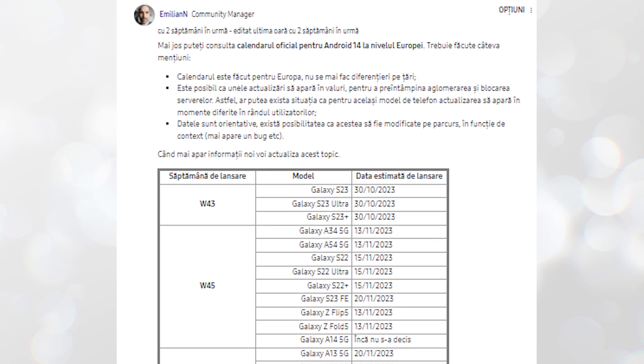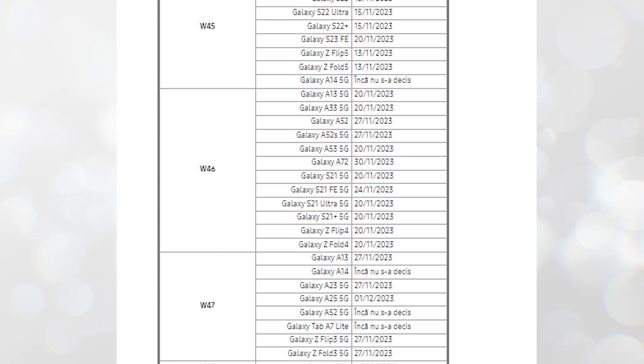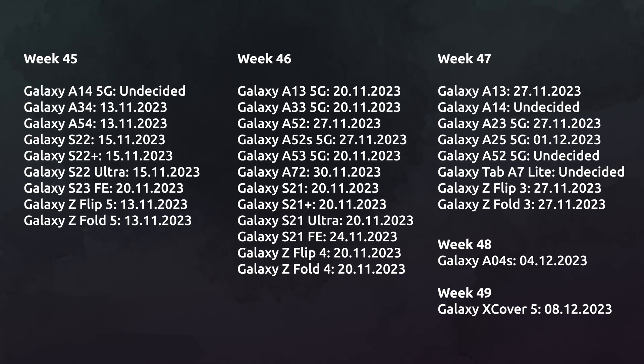The official community manager for the Samsung Community Forum has shared the release timeline for the One UI 6.0 update. However, note that this timeline is only for the European market, and the release dates will likely differ for other markets and countries worldwide.